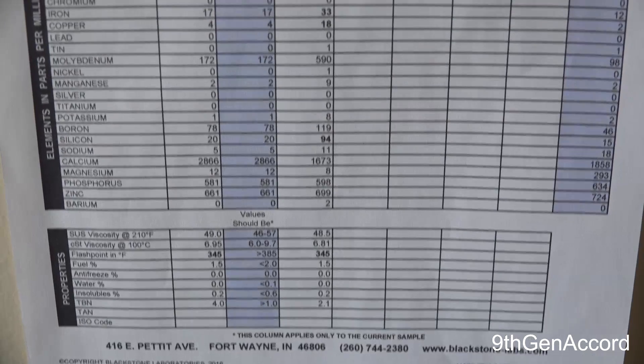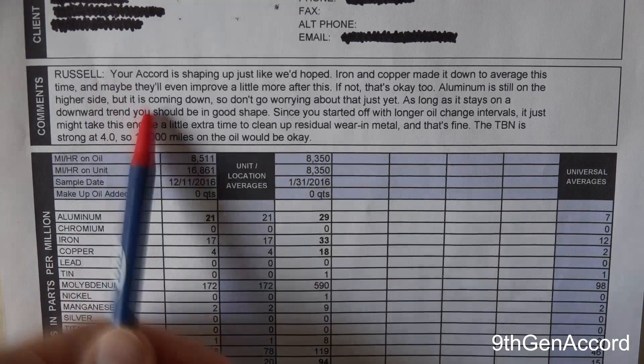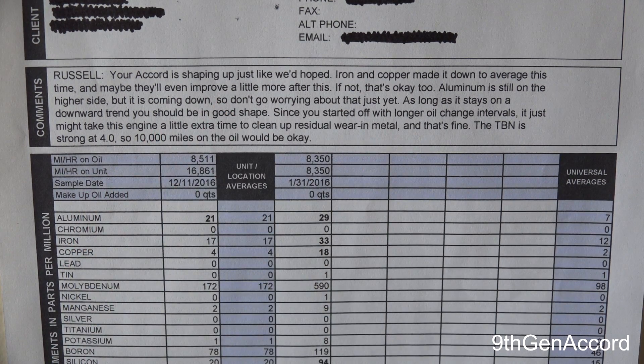So this is a nice strong report. I'm going to let you guys look at the synopsis here, but myself I was pleased to see everything starting to come down and they even validated that. So what I'm going to do next is show you what the Oil Analyzers report looks like.